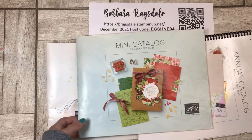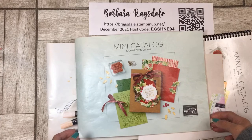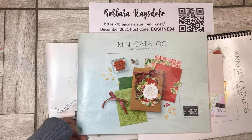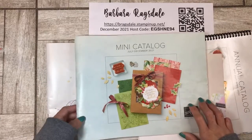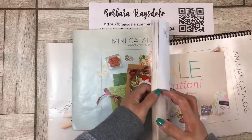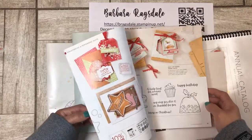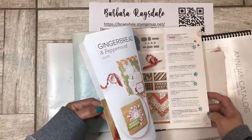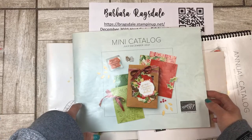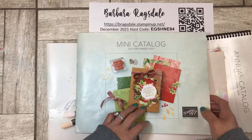Right now we have what's called a Last Chance time of year. There is going to be a last chance list from the mini catalog — basically there are items in the current mini catalog that are going to be carrying over and things that are going to be retiring. If you have some favorite items that you want to grab before they're gone, now is the time. In fact, today is the time because we have free shipping all the way until midnight tonight.